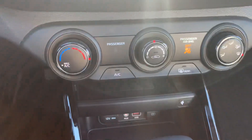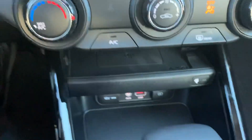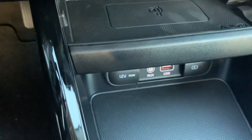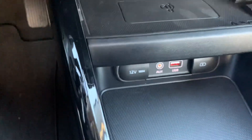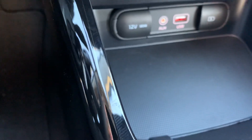Working our way down, we have our temperature controls here. Our rear defrost, which is awesome for frosty days like today. Our wireless charging pad — all you have to do is just set your phone down on it and it will charge automatically. Down below that we have our 12 volt outlet, our USBs, and our auxiliary.